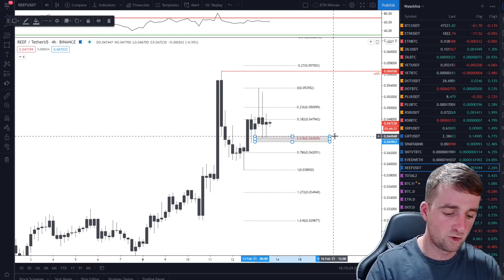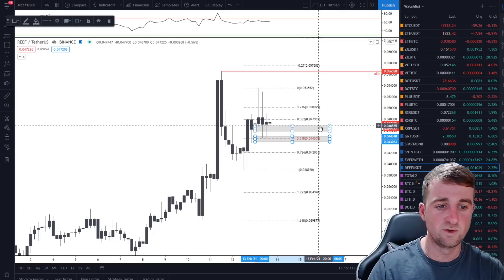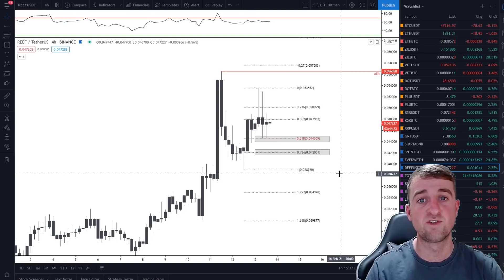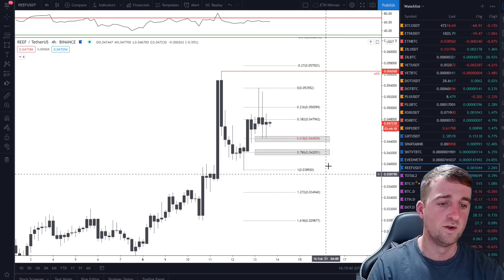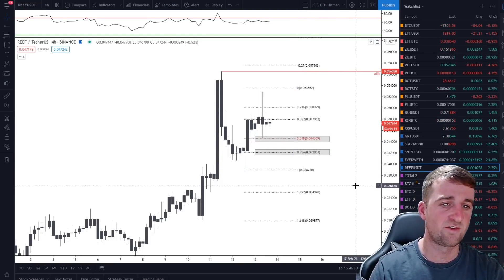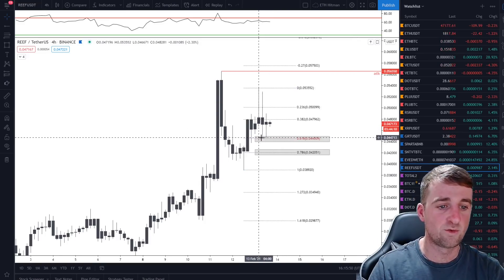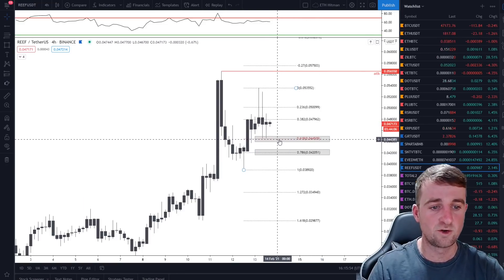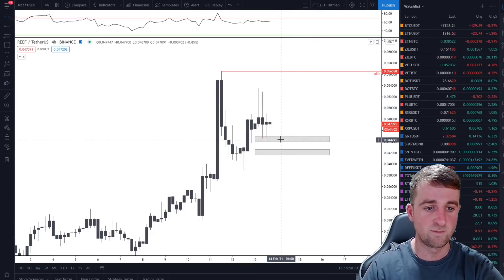What I also think could potentially happen — if the market does get a drop or we do see some big sell-offs — then you could potentially fill some orders on the 0.786 level, which is 0.042051. So there are two potential areas that you could invest. The chances are quite high because we have wicked down here twice already and we've popped back up, so I have some orders there and it could get snapped up pretty quick.